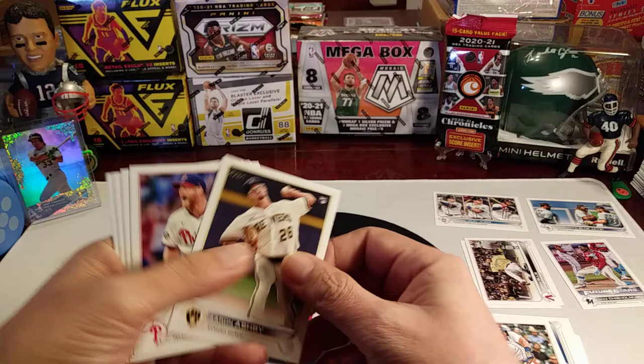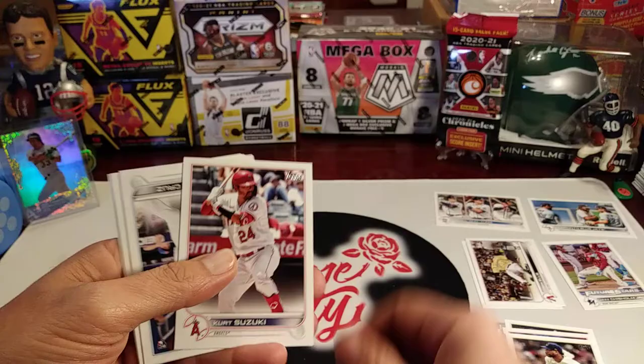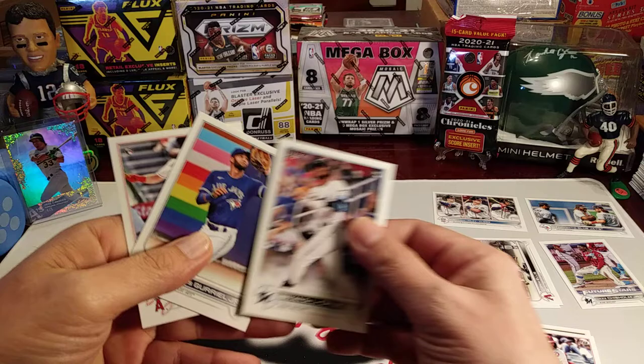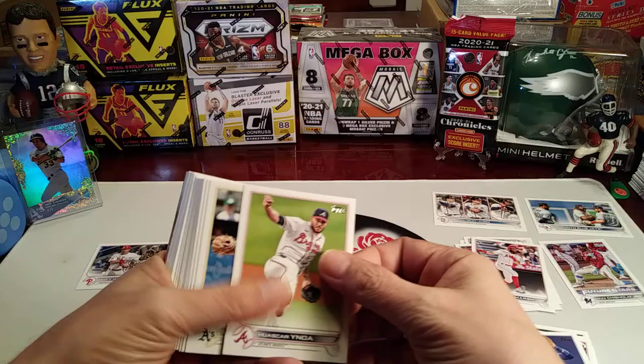Miguel — shout out to Lisa Z. Aaron Ashby, Ian Kennedy, Will Castro, Freddy Peralta, Suzuki. Another rookie card here — Brian De La Cruz, Lordis Gabriel, Brandon Marsh rookie card.